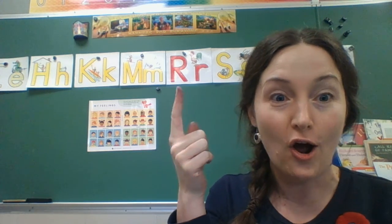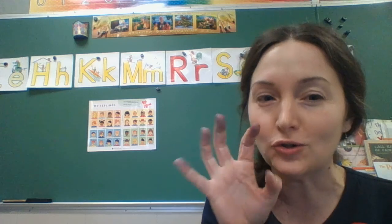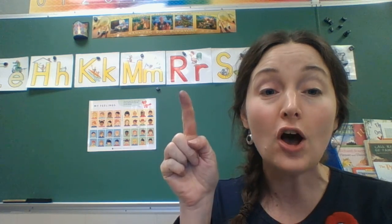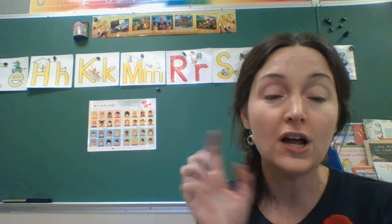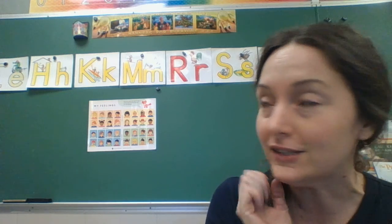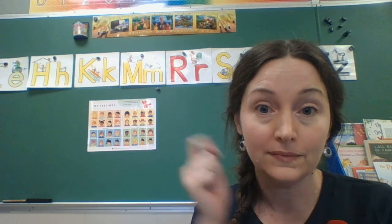The next one is R, and R is fun because you get to growl. R! R says R. Rooster on the roof. R, R, R. We like to tell a little joke in kindergarten: what is a pirate's favorite letter? R!